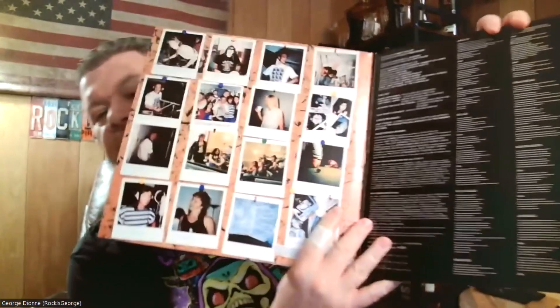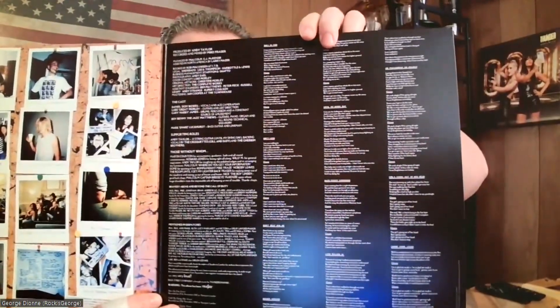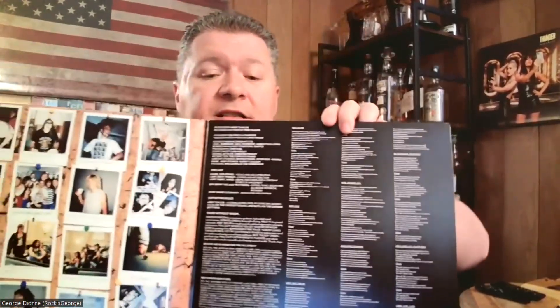Here's the gatefold with some more photos of the band back in 1990. Can you see all those notes in that tiny tiny little writing? It appears to be the original liner notes with lyrics.